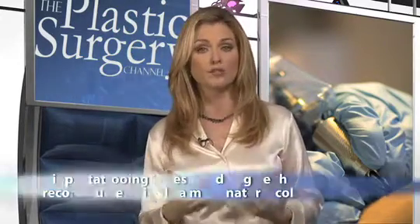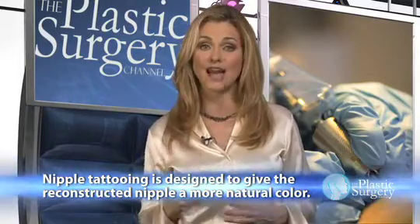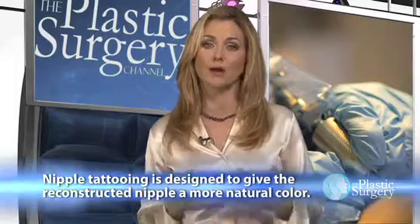The tattoos are usually added months after the other operations are complete. Creating the nipple tattoo is actually a multi-step procedure using electric needles and colored dye to add a natural-looking areolar surface, and can make post-operation scarring less obvious.